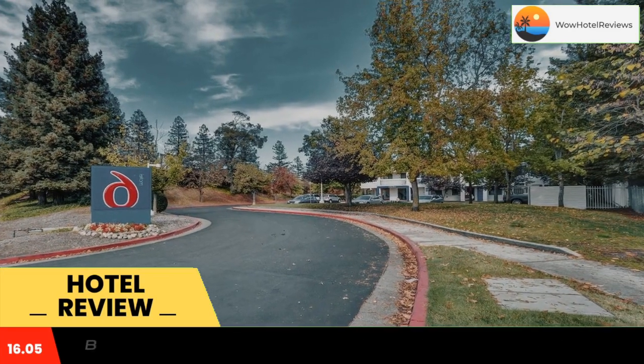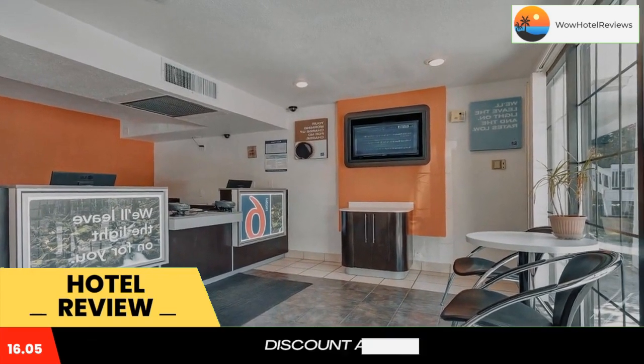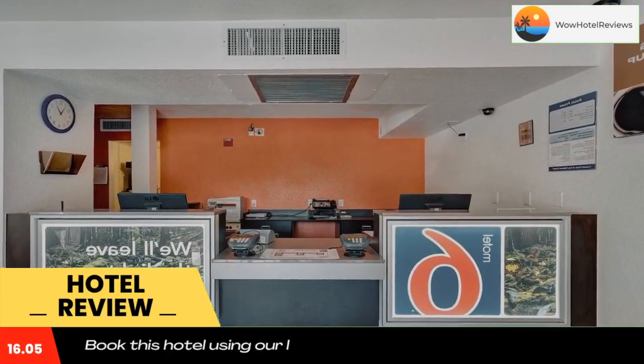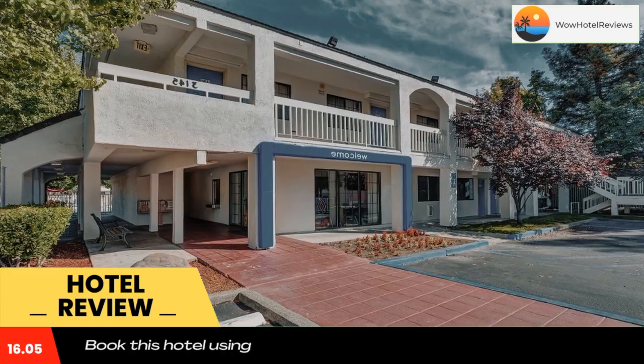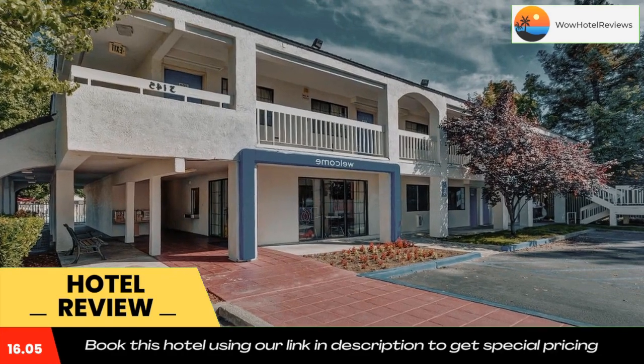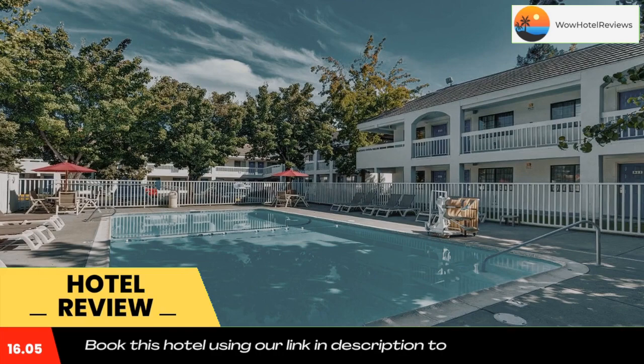This motel is located north of Santa Rosa, just five minutes from the Charles M. Schulz Museum and Coddingtown Mall. The pet-friendly motel features an outdoor pool and free parking. Motel 6 Santa Rosa North's guest rooms include cable TV with extended channels, free local calls, a work desk, and a private bathroom.